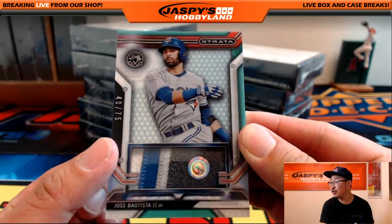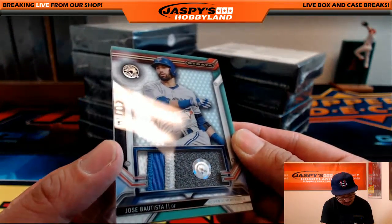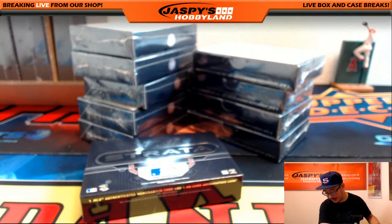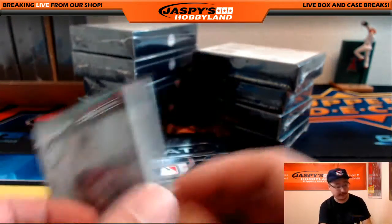Nice one for the Blue Jays — nice Jose Bautista patch, 40 out of 75, great color in there. JB258767. Nice Joey Bats going out to the Blue Jays — that's Nicholas Muller. Nicholas, nicely done. It's a good looking patch right there.